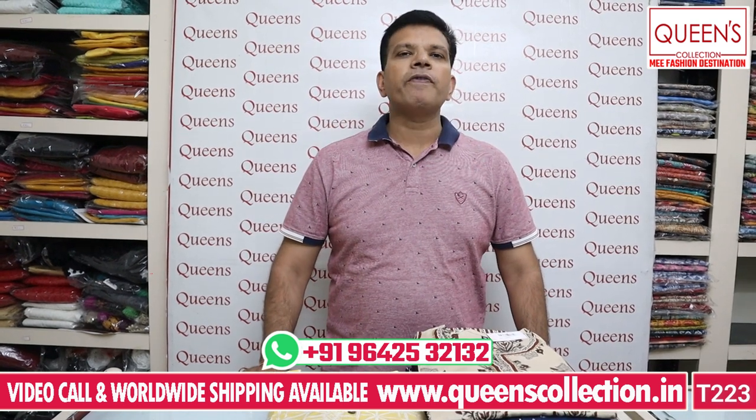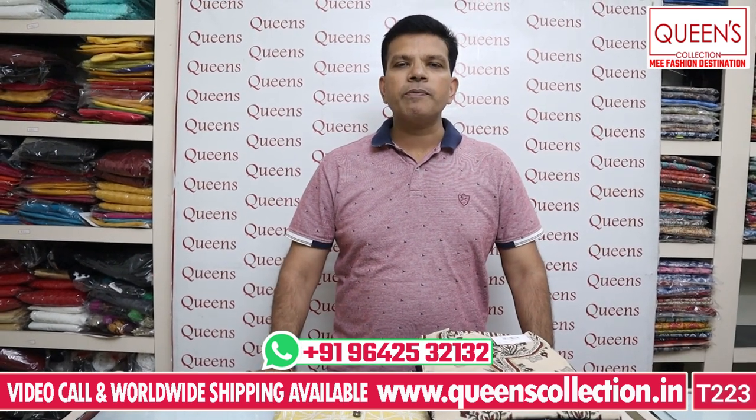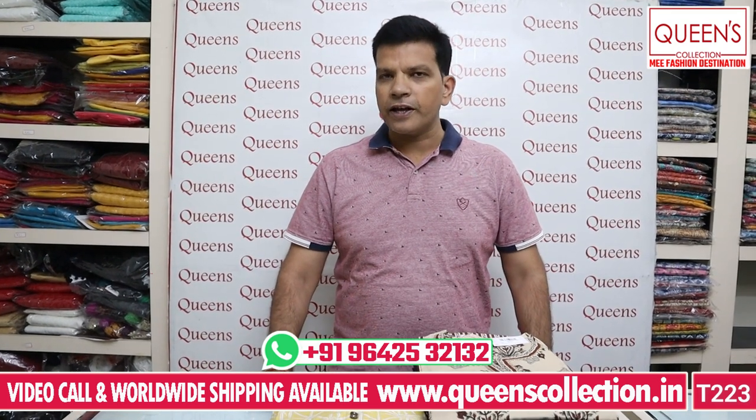Hi everyone, welcome to Queen's Collection — we're a fashion destination. Thank you to all our team and thank you for your continuing support.